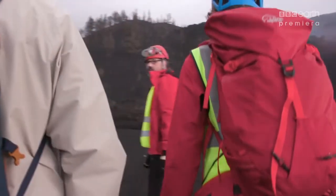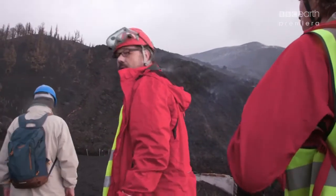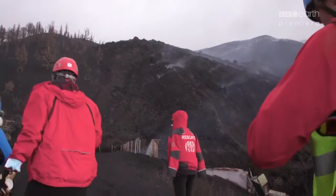We have to go behind the fire. The wind is blowing it out, so we're going to sample above the fire. Make sure you have your gas mask ready in case the wind turns.